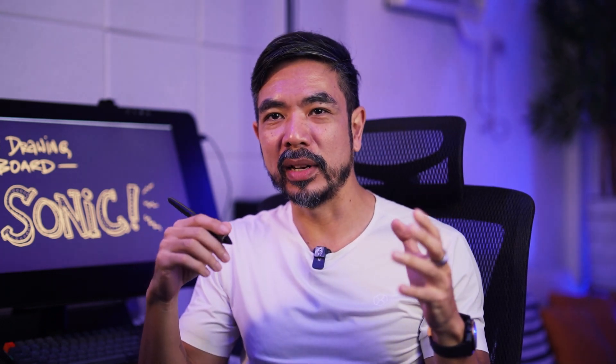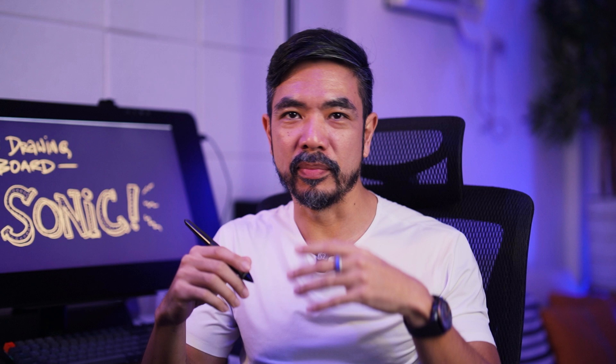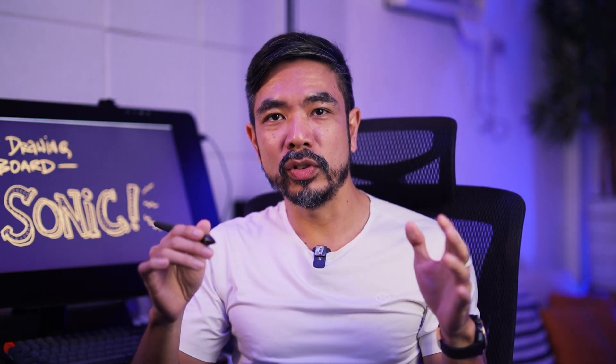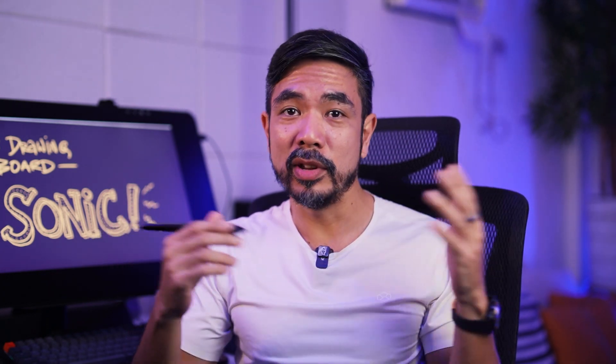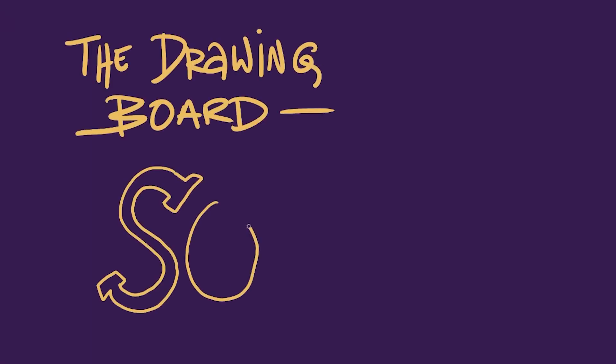Hey everyone, trying something new today. I am going to attempt to use my drawing board as a way to explore some of the more complex blockchain concepts that I've been trying to explain to folks in other mediums. So I'm gonna give it a shot. Obviously it's my first time doing this and if you guys have feedback I'd really appreciate if you could let me know if you find it useful. My name is Luis and this is the drawing board.